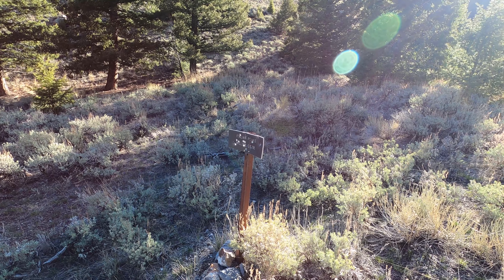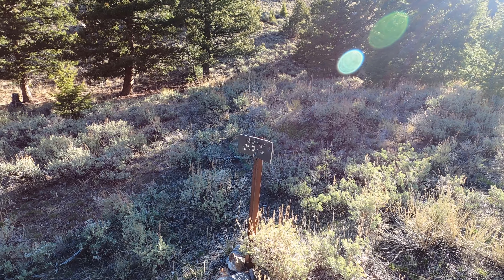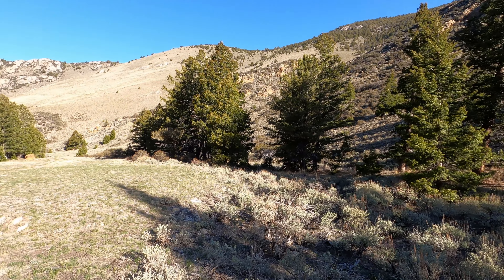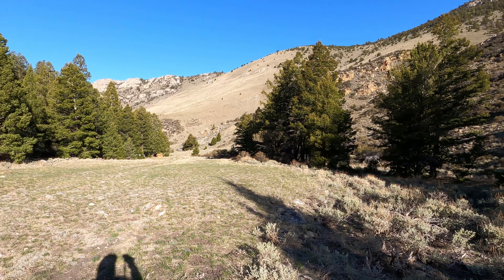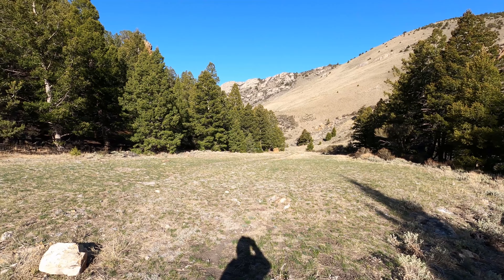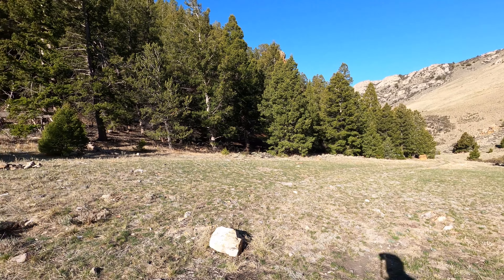We are at the Italian Peaks Willow Creek trailhead, going to climb a peak called Willow Creek Peak. It sits at 10,380 feet. Right now we're at about 7,400 feet, and we literally camped right here at the trailhead at the end of the road. It's a beautiful morning so far.